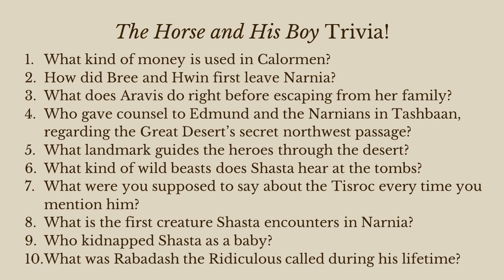Number six: what kind of wild beasts does Shasta hear at the tombs? Jackals — they are jackals. Number seven: what were you supposed to say about the Tisroc every time you mention him? 'May he live forever.' Very good, a lot of you got that one.